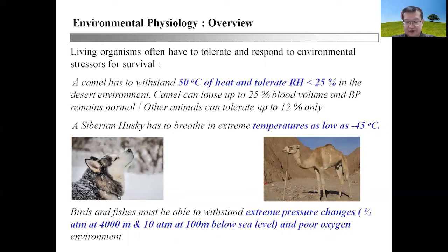As a result, camels have already evolved the ability to lose up to 25% blood volume and yet maintain a normal blood pressure. This is something that cannot be done by other animals, because losing huge amounts of blood volume typically results in hypotension. In fact, other animals can only tolerate up to 12% of blood volume loss before it adversely affects blood pressure.